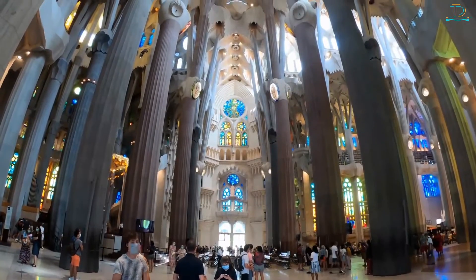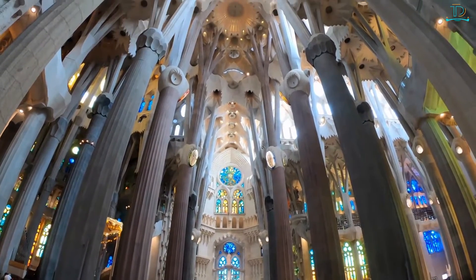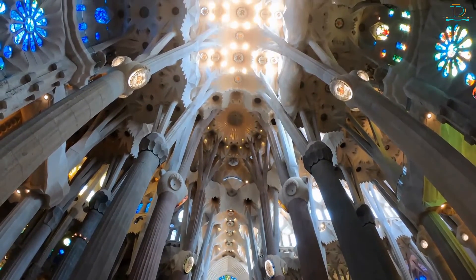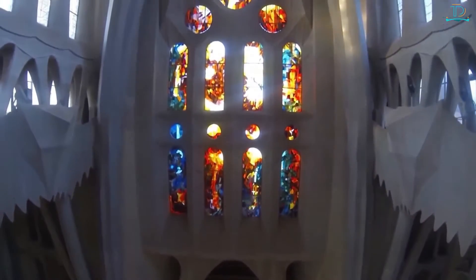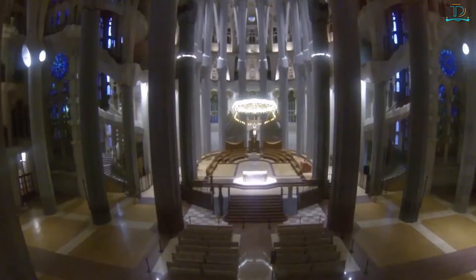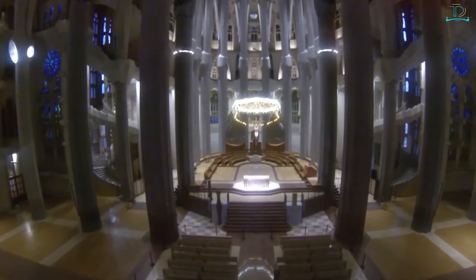From the moment you enter the basilica, you'll be sure to look up and be in awe, staring at the beautiful geometry, heavily structured columns, and amazing details of the glass ceilings. It can be quite breathtaking and overwhelming, but the beauty and history of the Basílica de la Sagrada Família is something you will never forget.